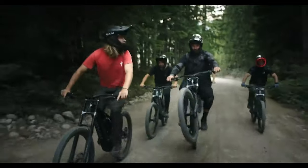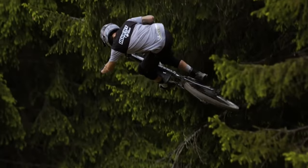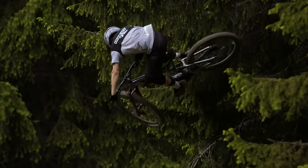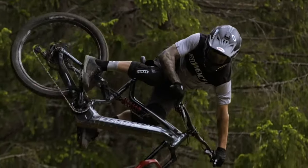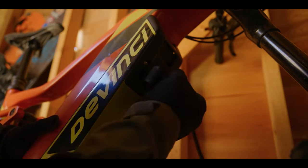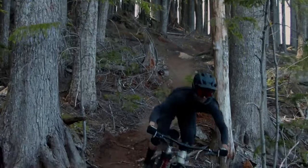Gearheads of the internet, welcome to the top six electric mountain bikes of 2021. In this video we'll be taking a look at the best e-bikes to tackle aggressive enduro and downhill trails. These bikes are all between 170 to 180 millimeters of travel with slack geometry, perfect for confidence-inspiring descents.